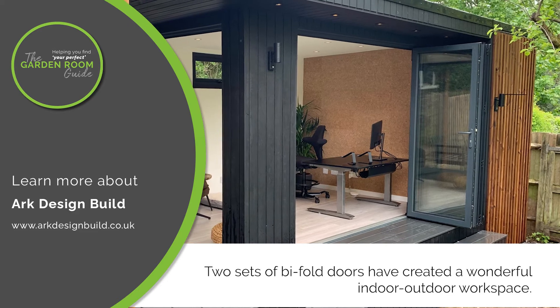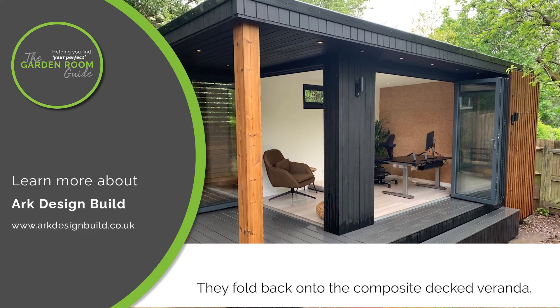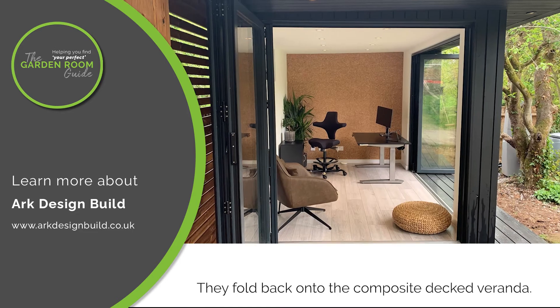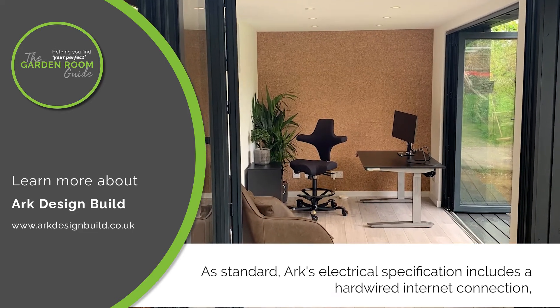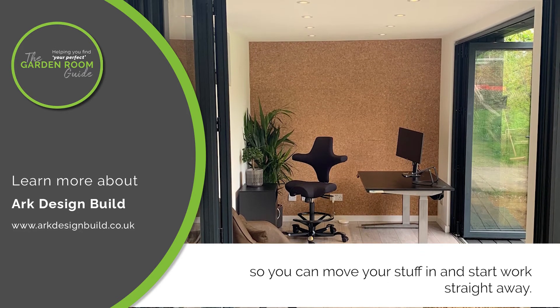Two sets of bi-fold doors have created a wonderful indoor-outdoor workspace. They fold back onto the composite decked veranda. As standard, Arc's electrical specification includes a hardwired internet connection, so you can move your stuff in and start work straight away.